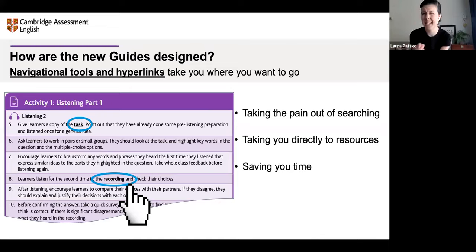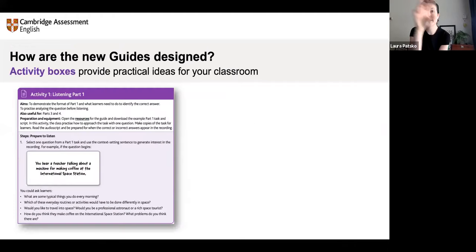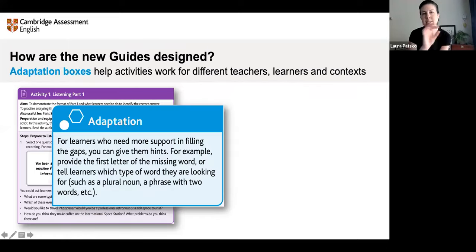The guides have been designed to draw your attention to different features. The activities are in a purple box — or orange in the higher levels — with their own color scheme. That's your activity and those are your instructions: just read that and follow the steps. There are also adaptations in a separate box with a separate color. If you just want to follow the steps, you can ignore the adaptation. But if you want to try something different, or if your class needs a different challenge, the adaptation ideas are there.